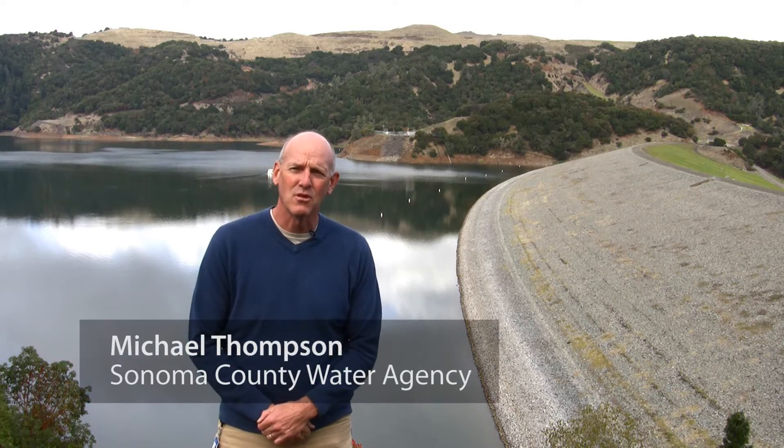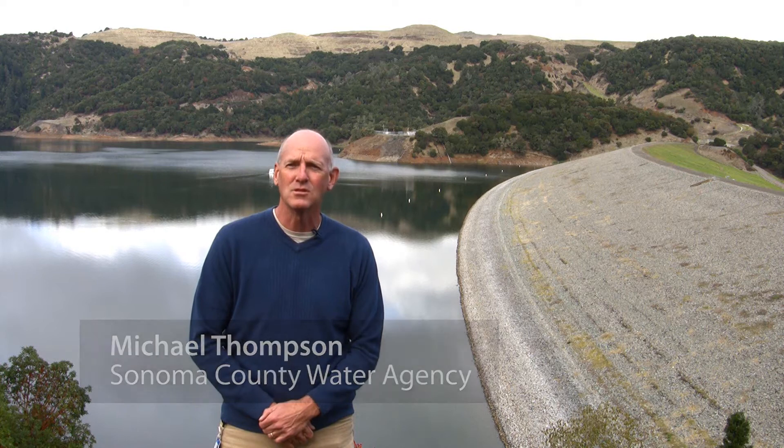Hi, I'm Mike Thompson. I'm the Assistant General Manager with the Sonoma County Water Agency, and I'm here to talk about one of the agency's most important functions, and that is flood protection.